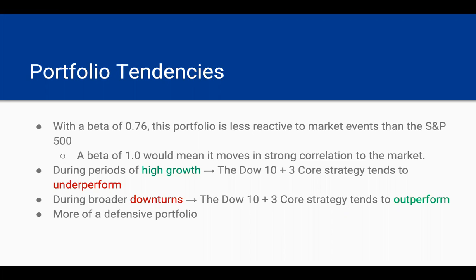During periods of high growth, the Dow 10 3-Core strategy is probably going to underperform the broader market — it's not going to grow as much as high-growth tech companies, for example. But during broader downturns in the market, the Dow 10 3-Core strategy is probably going to outperform the market, doing better than high-growth tech companies which are more vulnerable to market conditions. So this is more of a defensive portfolio because of the companies that are in it.